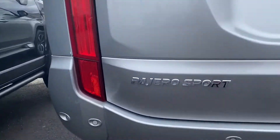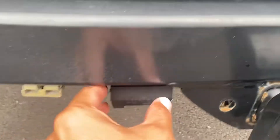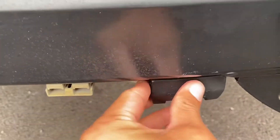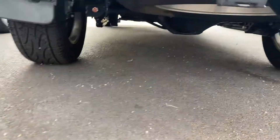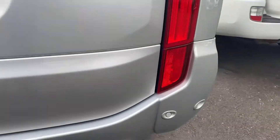Reverse sensors and a tow bar fitted to the vehicle. You also have a 12-flat plug there as well. Underneath — full size spare.